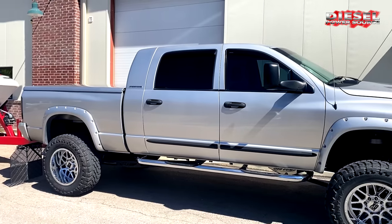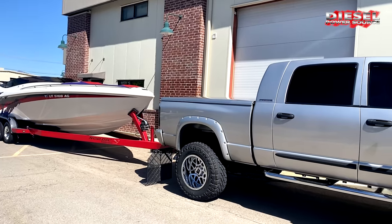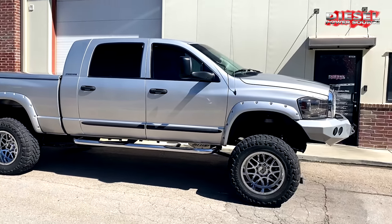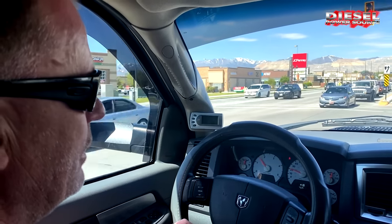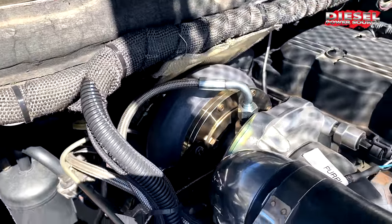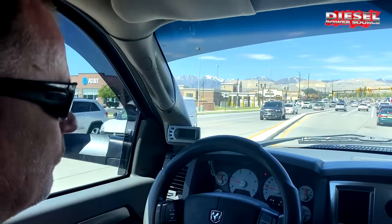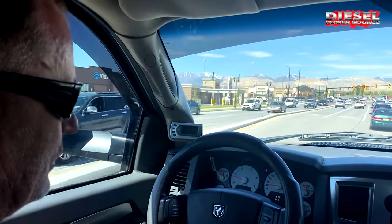When I'm towing this boat, before, when I had the single turbo on, I would always have to let out because my EGTs would be almost 1500. And then when I switched to the compounds, same hills, same everything, same speed — even faster, because I can stay into it — and at the most I ever get up to is 1050 on the EGTs.